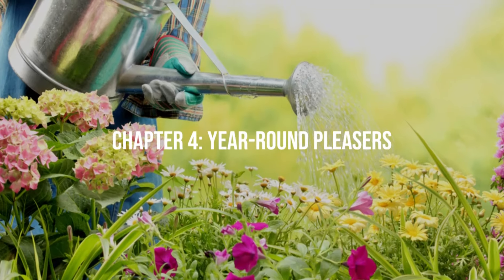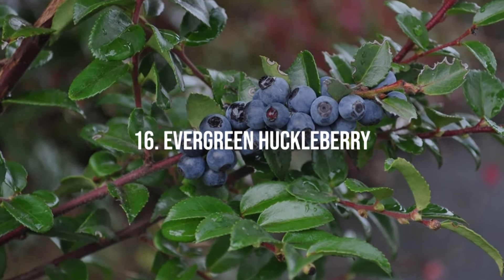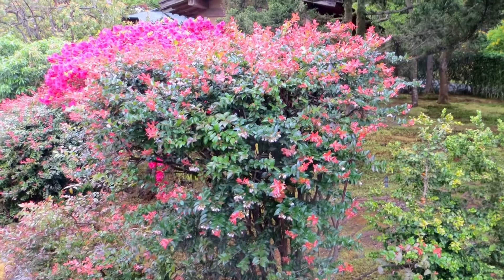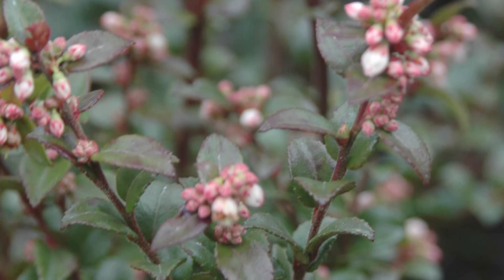Chapter 4: Year-Round Pleasers. 16. Evergreen Huckleberry. This shrub offers not only evergreen foliage, but also pink, bell-shaped flowers with a sweet, spicy scent. It is shade-tolerant and requires acidic soil.